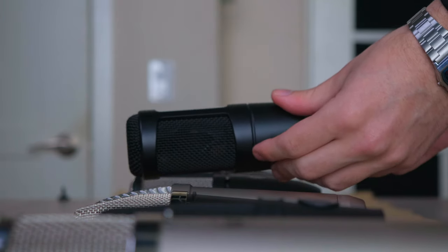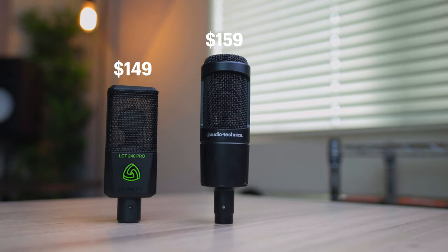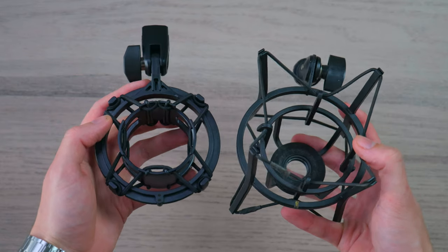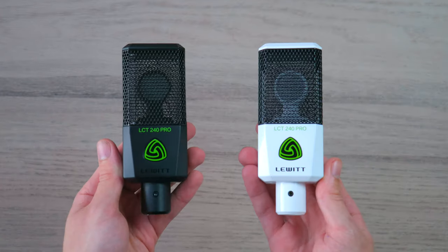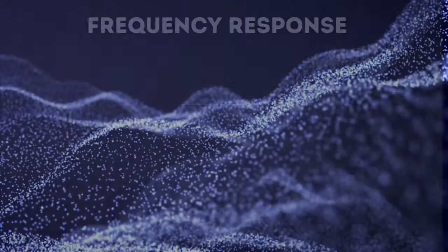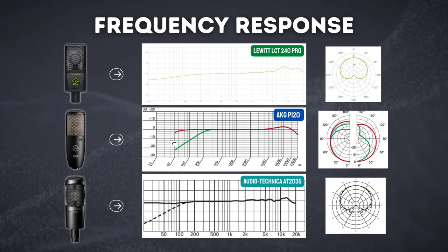Moving on to the microphones lying between $100 and $200, in this price category we have quite a few great picks, consisting of the Lewitt LCT240 Pro, Audio-Technica AT2035, and AKG P220. Like the previous comparison, the AKG and Audio-Technica have a similar design and build, similar accessories, and both come with a roll-off and attenuation. The Lewitt has a box-shaped structure offered in two colors, but no shock mount bracket or roll-off and attenuation. When looking at all the aspects of these three microphones, the Lewitt LCT240 Pro better sound amazing to stand any chance of winning this one.